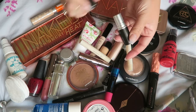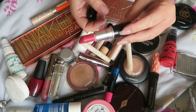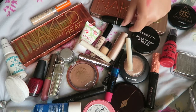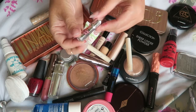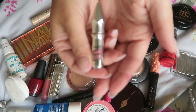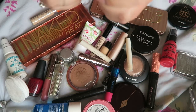I also took this matte lipstick in the shade Lustering. This shade is stunning — it's beautiful, I love it — but I did not wear it, not even once. I took my little Benefit Gimme Brow — fantastic stuff, I can't believe I've never tried it before. It's just amazing; I love it, I love the brush, I love everything about it.